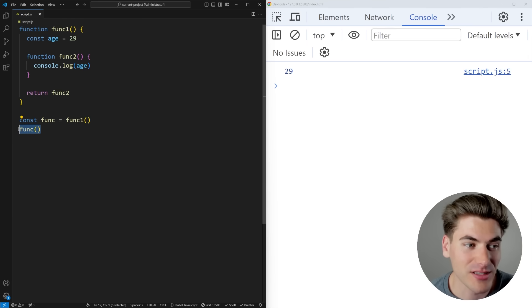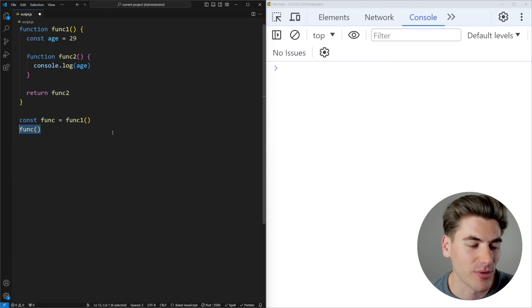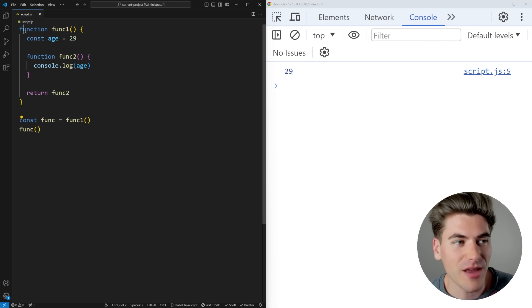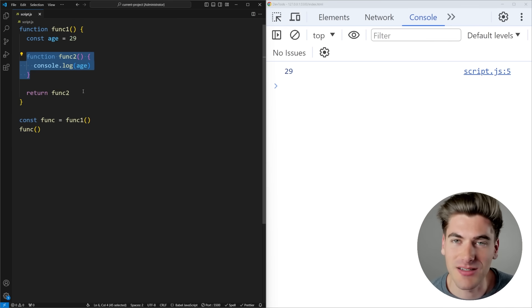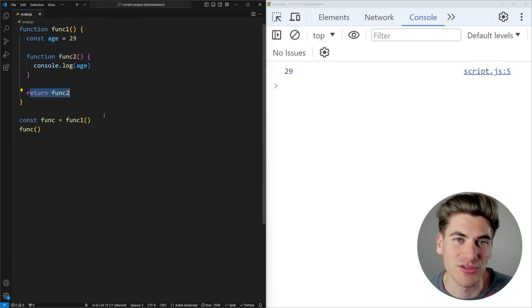The thing printing that out is the func call down here — if I remove it, nothing happens. So if I bring that back, 29 gets printed out. This is essentially the setup for a closure. A lot of times, if you see a function with another function defined inside of it, and that inner function is being returned, you're almost always dealing with some type of closure in JavaScript.